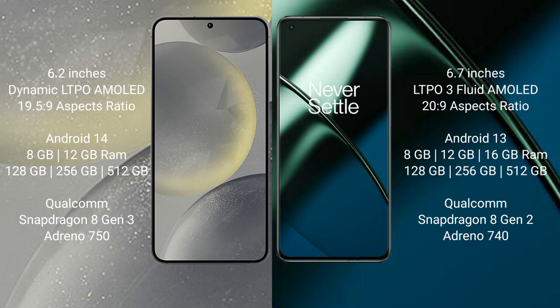Samsung Galaxy S24 runs on the Android 14 operating system. OnePlus 11 runs on the Android 13 operating system. Samsung Galaxy S24 comes with 8GB and 12GB RAM, and 128GB, 256GB, or 512GB internal storage, with a Qualcomm Snapdragon Gen 3 processor.